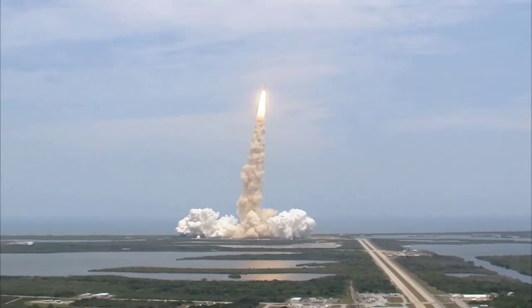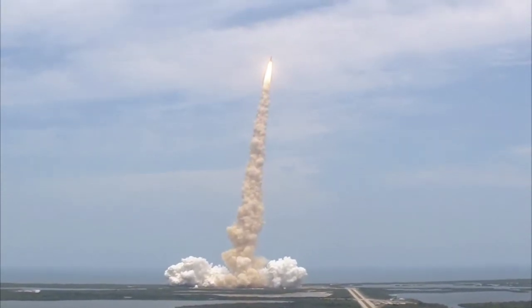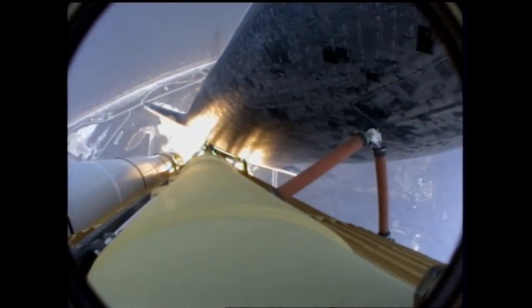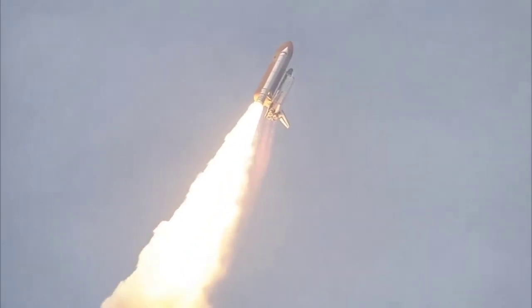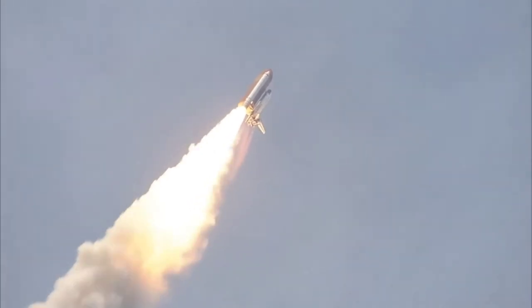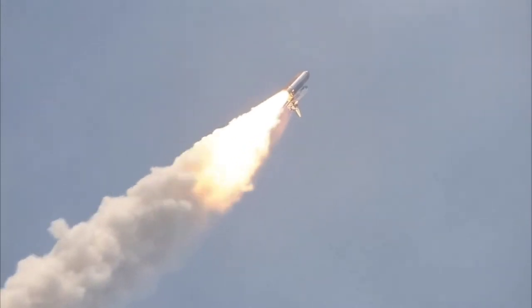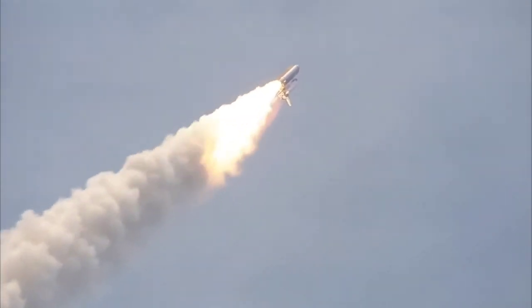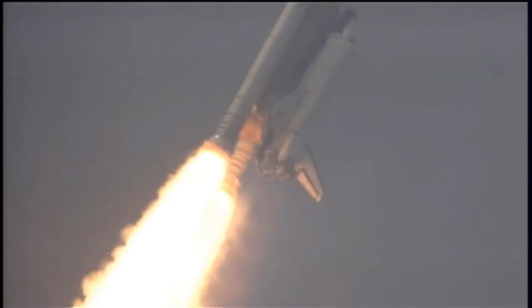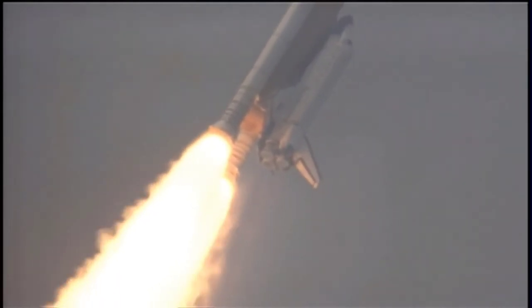Bypass across the board, no action. Houston now controlling Atlantis on its way. Atlantis, Houston, no action on the MPS-H2 out.